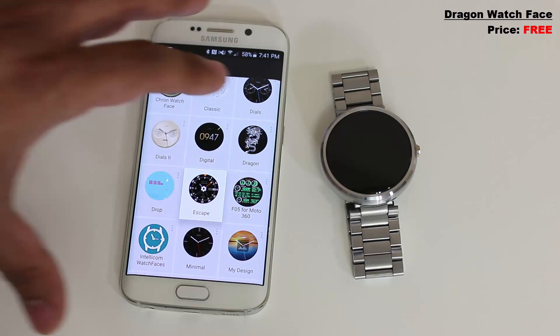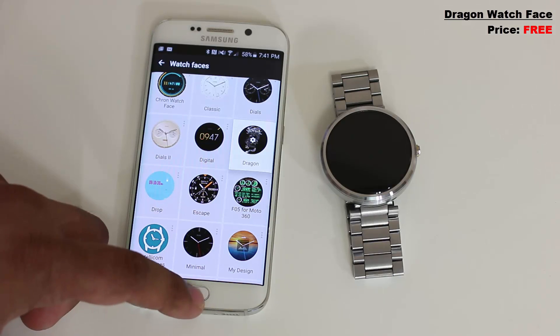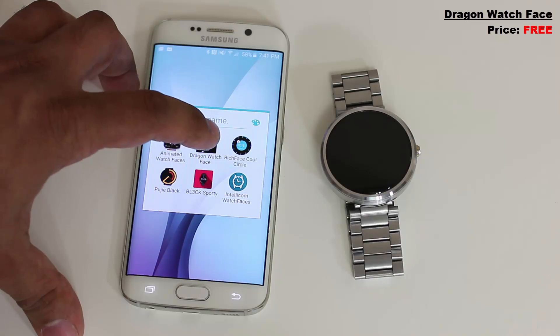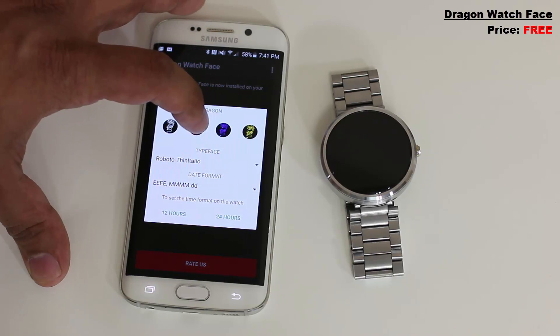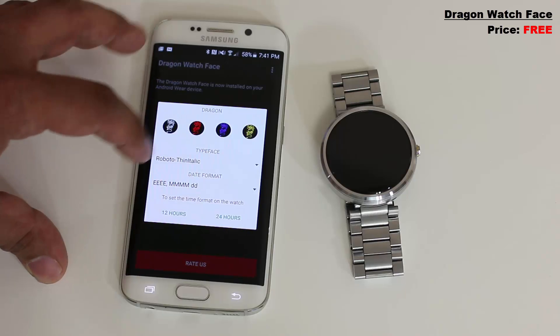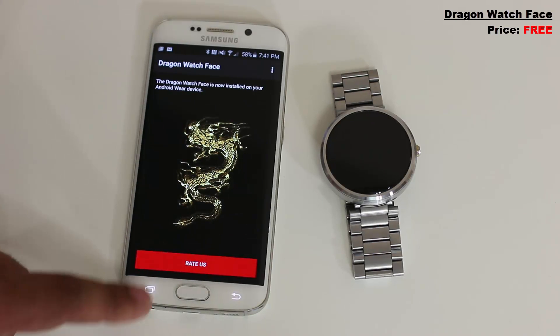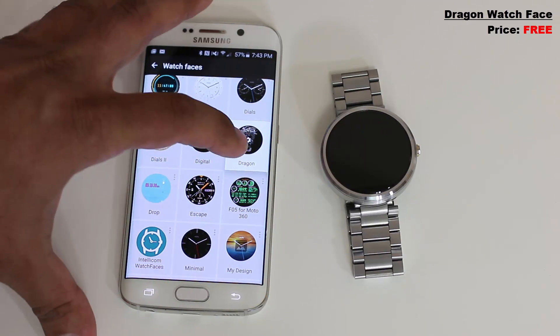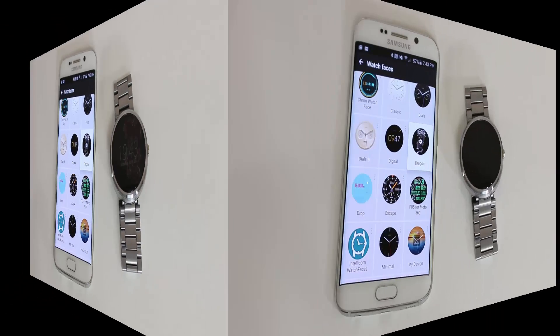Do you like dragons? Because there actually is a dragon watch face — simple and to the point, with a dragon in the background showing the time and date. You can customize the color of the dragon via the app and also customize the font. Go to the dragon watch face settings, pick the color of the dragon, pick the theme and typeface — let's do Roboto — and you can pick the date format and go between 12 or 24 hours. Once you're done, go back to the Android Wear app, tap on the dragon watch face, and you get your customized result.